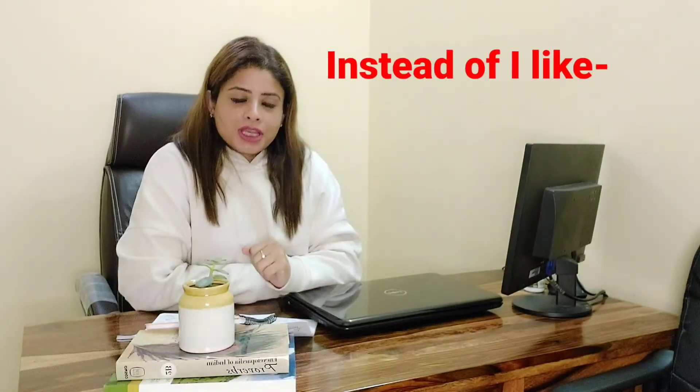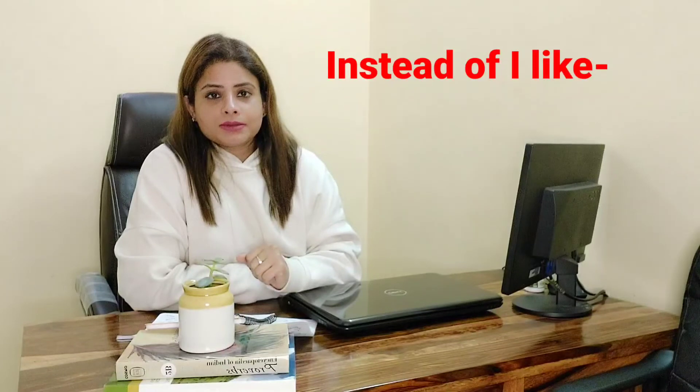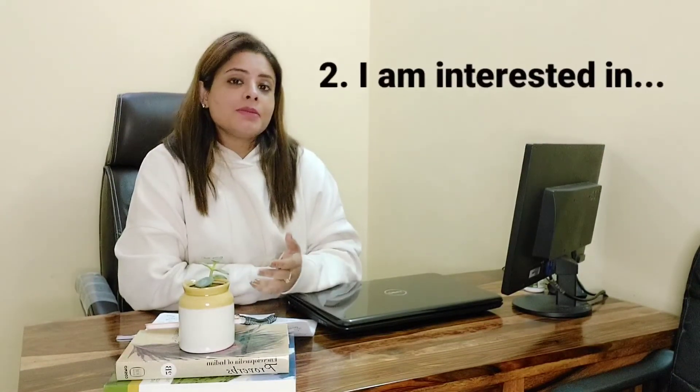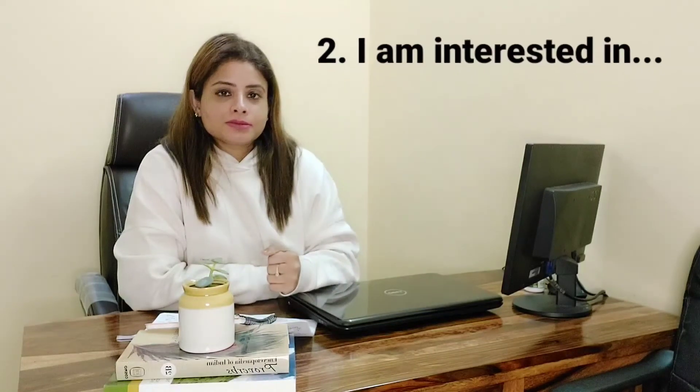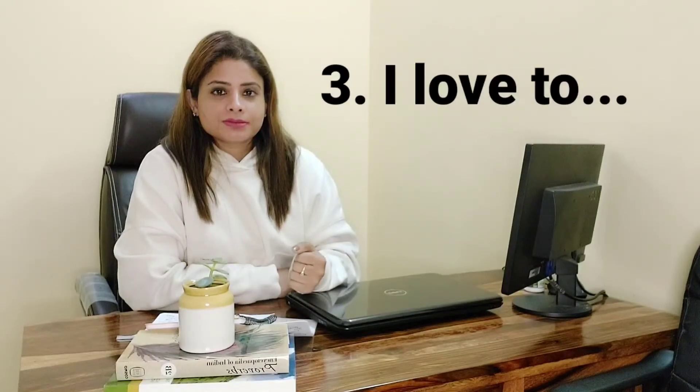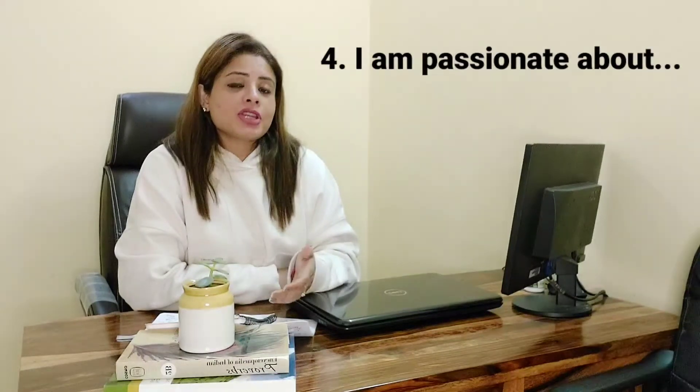These phrases can be used in your writing section as well. Phrases you can use in place of 'I like': I adore, I am interested in, I love to, I am passionate about, I relish, I delight in, I savor.